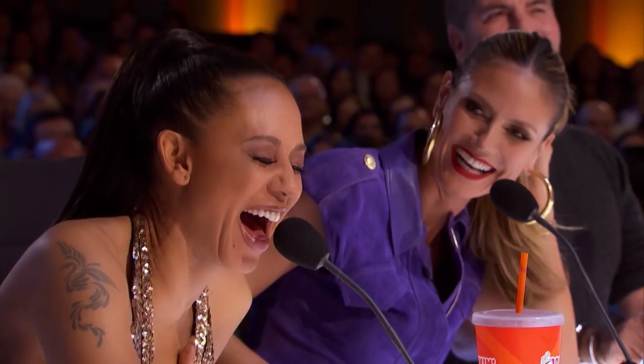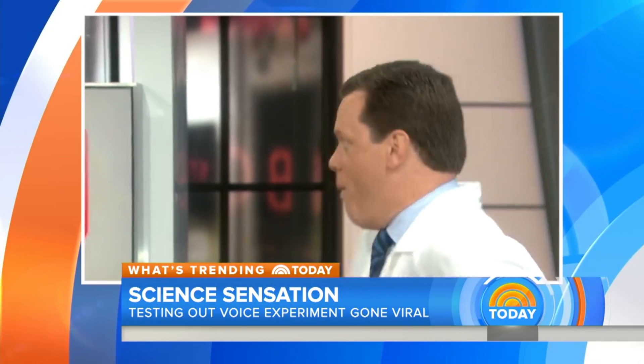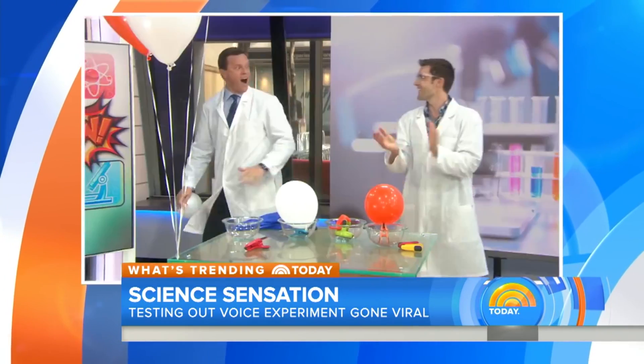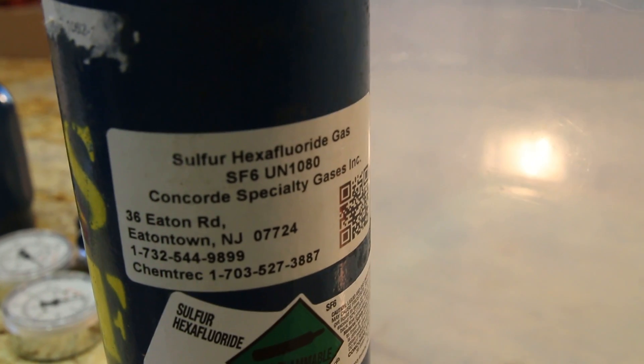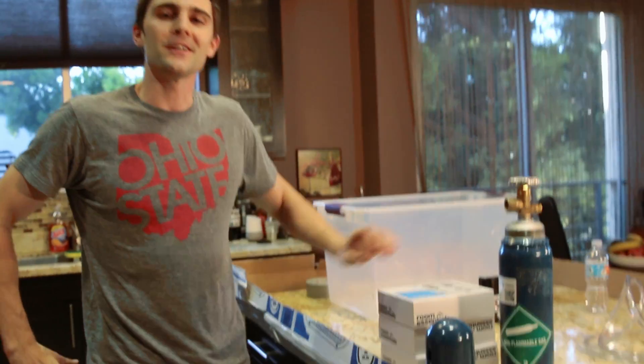My voice is even deeper. Are you kidding me? I've done this on the Today Show. This is called sulfur hexafluoride, the deep voice gas. But today I'm going to be showing you some other really cool things that this gas can do. So let's get gassy.